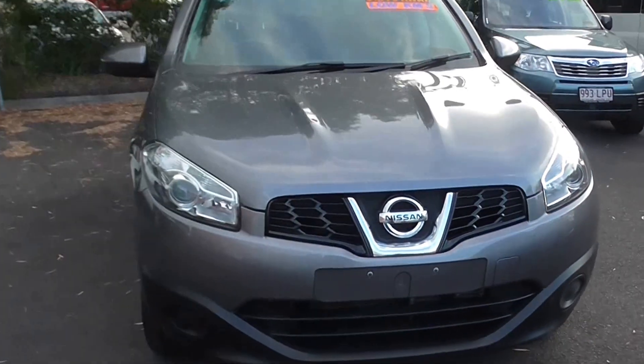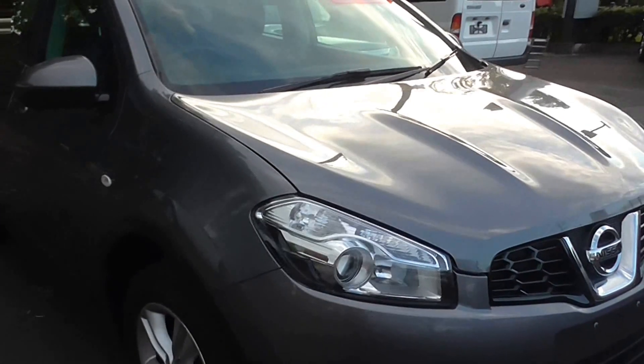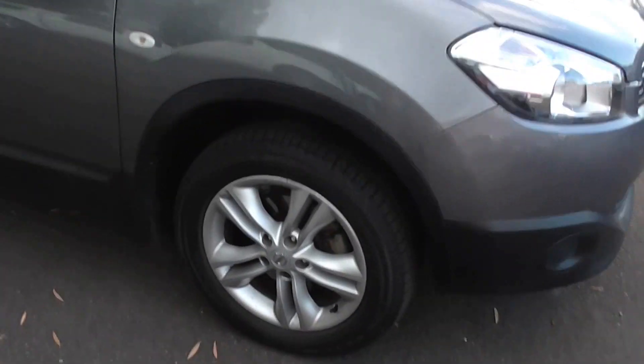Hi again, welcome to Crick's Nambal. Come on down and check out this Nissan Dualis 2013. Only done 36,000 kilometres.